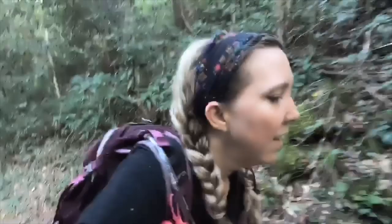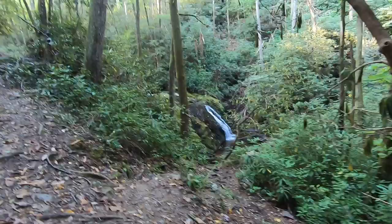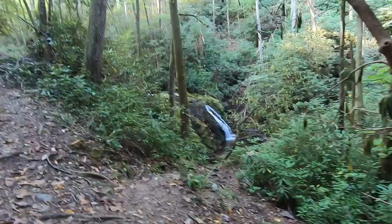If I'm remembering correctly, I think there's a falls on this trail — Megs Creek Falls. I'm guessing at that now, I don't even remember. All right, I think that's the falls — or cascades, maybe that's more what it is. Right there. Let's go pay it a visit.